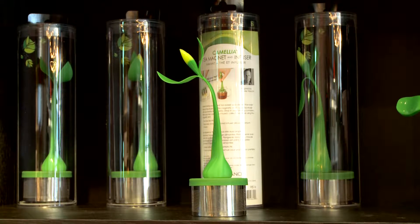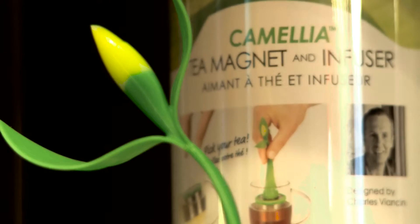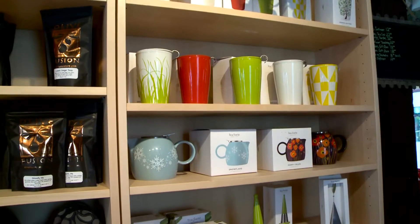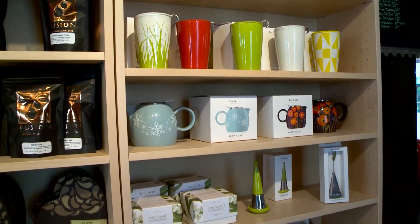We also have some fun accessories. This one here is the new tea infuser I got in. You put your tea inside, drop it into your cup, and then use the little magnet when it's done to pull it out and you have a cup of tea. Or we've got a cup with the infuser in it that you can take — put your tea in, when you're done you take it out, set it on the lid, and you've got a cup of tea.